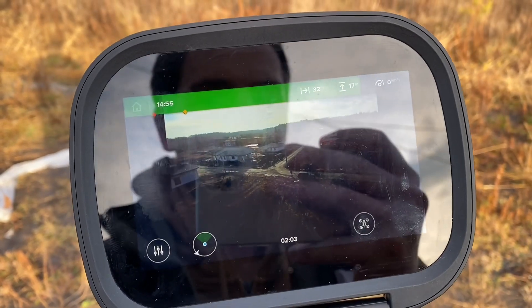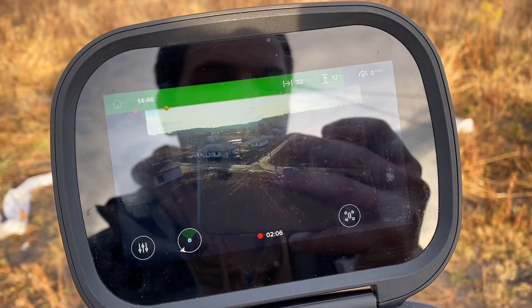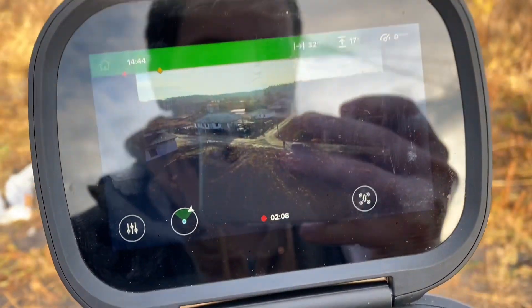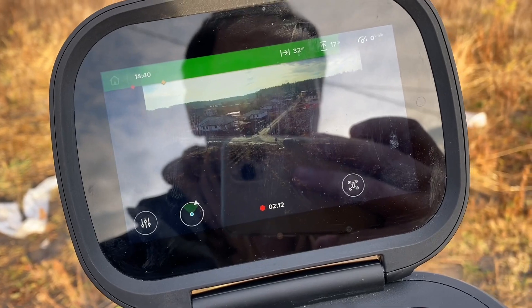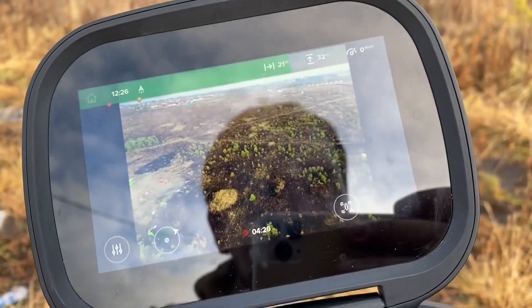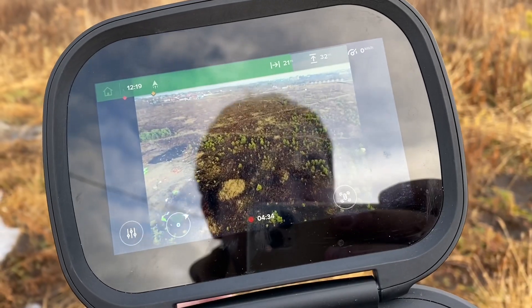I'm going to fly around and hopefully it's not going to lose the home location. I'm recording the video so I'll show it to you at the end. I've switched it into sport mode.